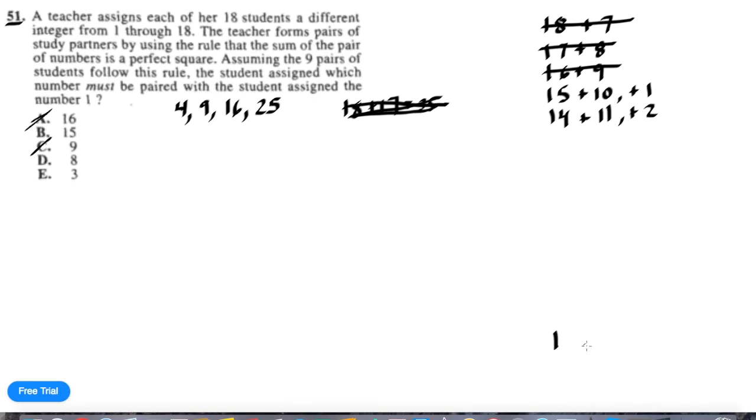Starting with 1, there are multiple options, so that's not very helpful. But what about 2? We can't pair it with itself — that would require 2 plus 2, which isn't allowed since we need different integers. To reach 9, we'd need 2 plus 7, but our 7 is already taken. What about 16? That would be 2 plus 14 — that works. And 25 would be 2 plus 23, but 23 is not in our set. So we've crossed off that option. Therefore, 2 must pair with 14.